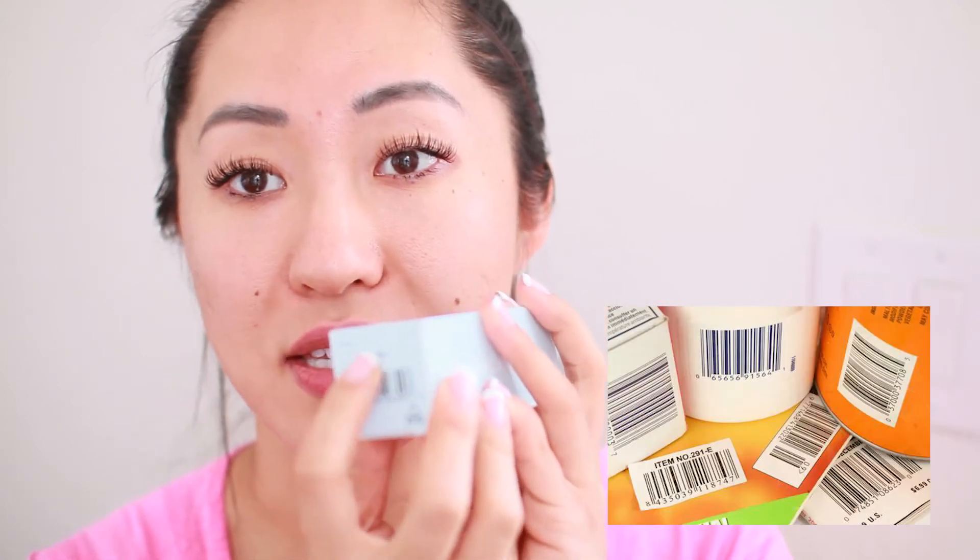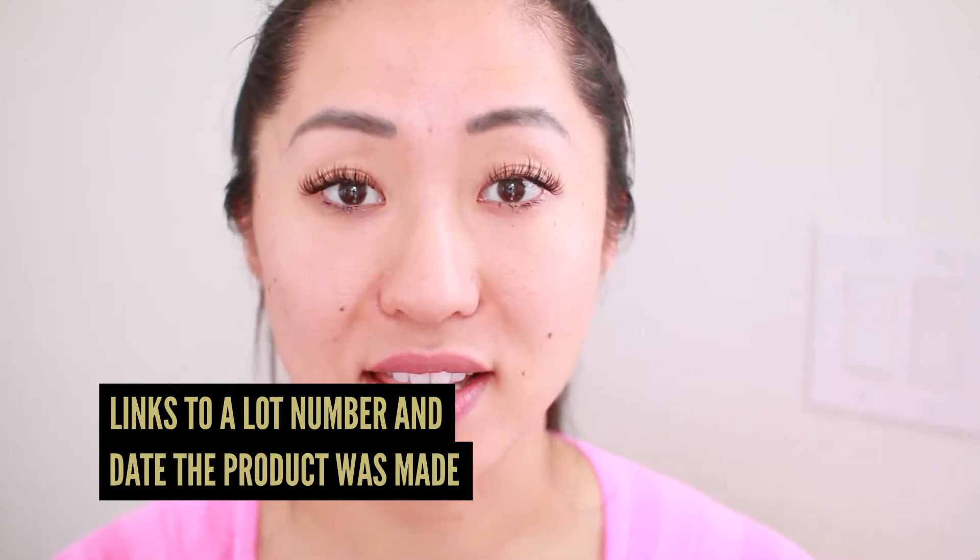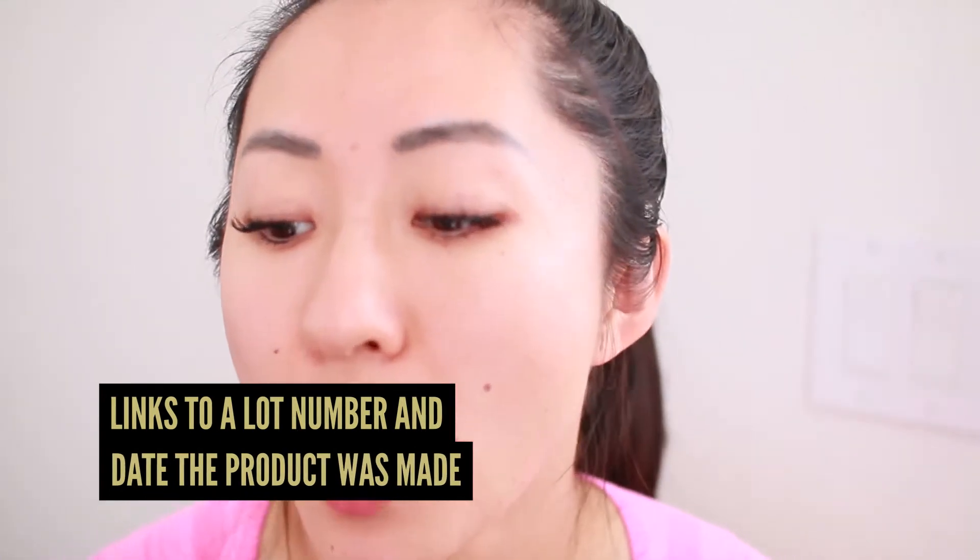That's why on beauty products they do not have an expiration date. Instead they have a code on every single one of these items which means nothing to you, but internally it links to a lot number and the date these products were actually made. So when you're buying these products from the shelves you have absolutely no idea when they were manufactured — it might be a year, it might be two years, it might be two weeks.